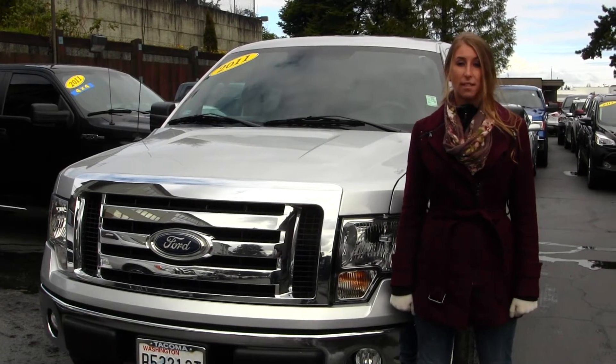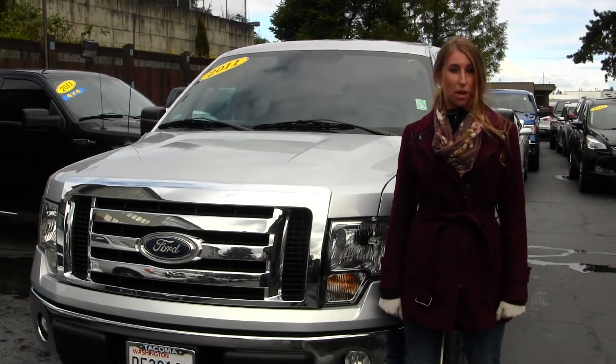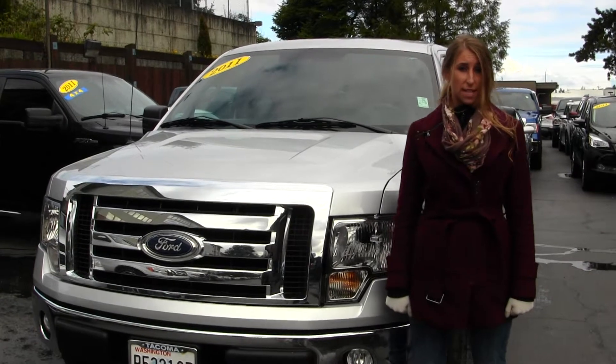Hi, this is Chelsea. Today I'm at Titus 14, located in Tacoma, off I-5 and 38th Street.